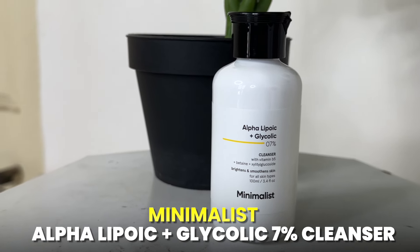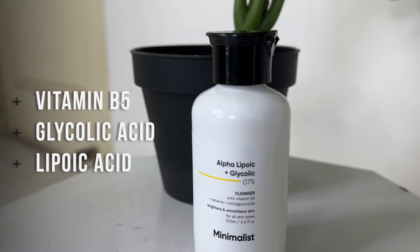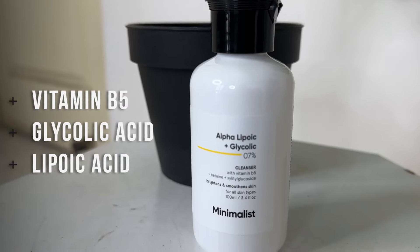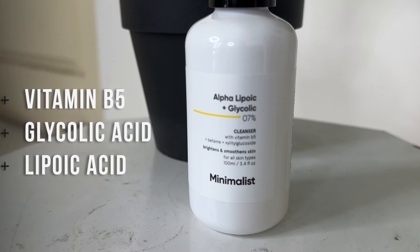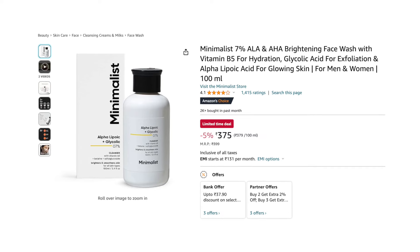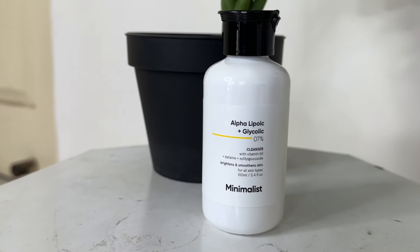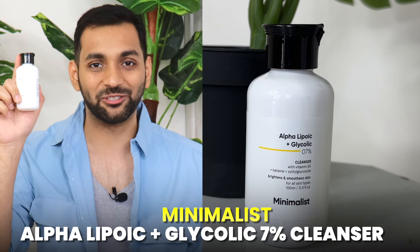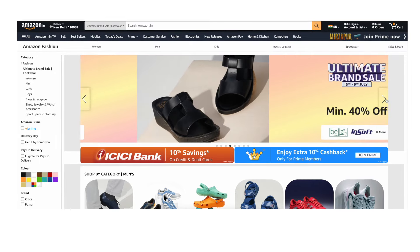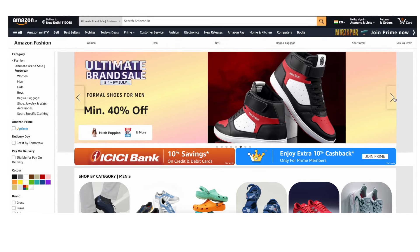Our first face wash is the Minimalist Alpha Lipoic Plus Glycolic 7% Cleanser. It contains Vitamin B5 which hydrates your skin, glycolic acid which exfoliates your skin, and alpha lipoic acid which brightens your skin. The price is 375 rupees — I know it's a little more than 300 rupees, but this brand is very good and it's chemical-free, so you should definitely give it a try. It is suitable for all skin types.